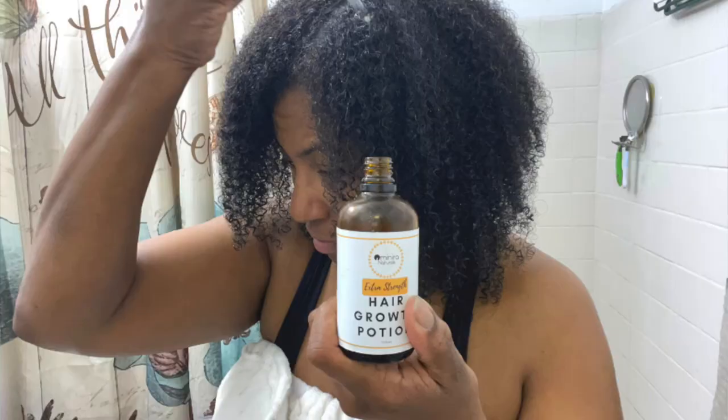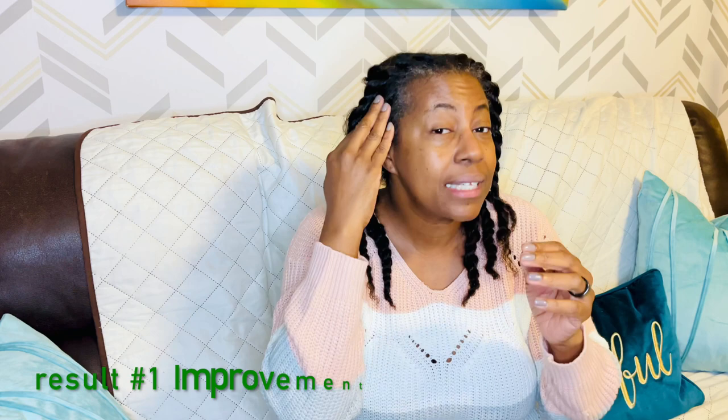The first thing I noticed by following her routine, which included a lot of scalp massaging with the hair growth potion from Ominor Naturals — I have honestly seen the most progress in my edges and in my edge line, and I didn't really do that much different other than massaging my temples and massaging my scalp.